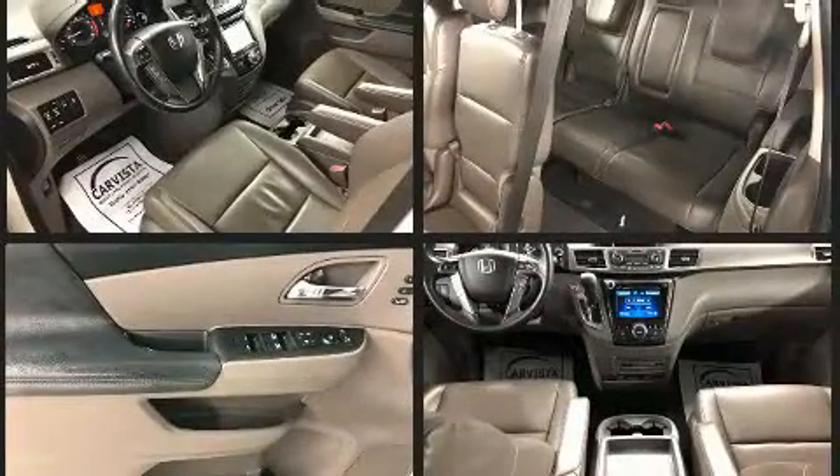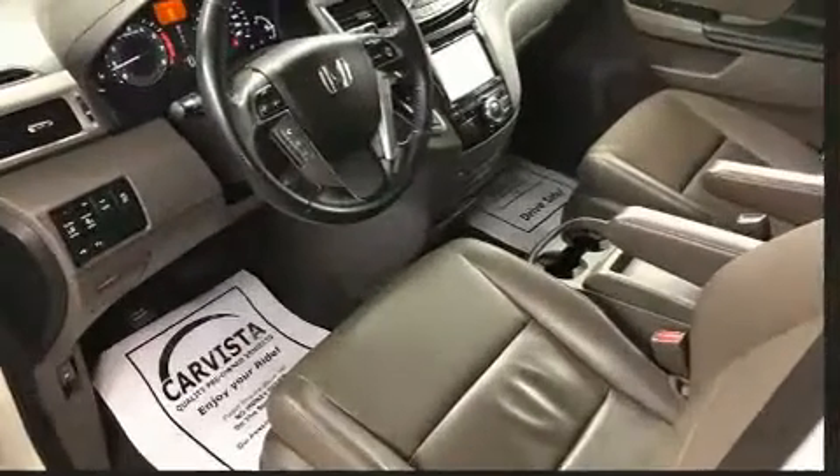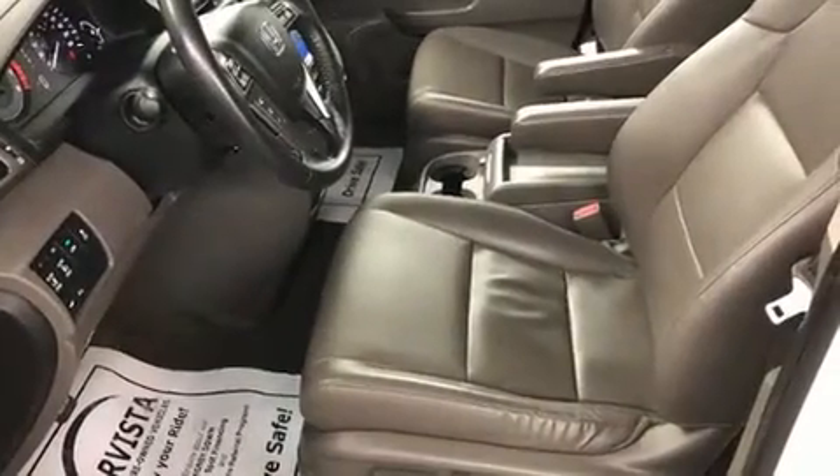Comfort and convenience were prioritized within, evidenced by amenities such as a power liftgate, blind spot sensor, and seat memory. Third-row seats expand the maximum passenger capacity to eight.